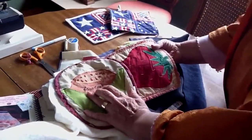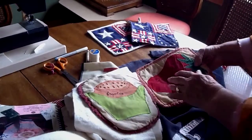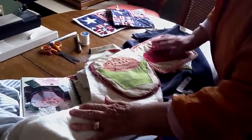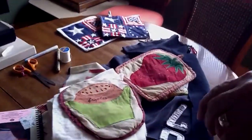These feature frijoles, which is beans, and a strawberry. So I'll be making some of these right now.